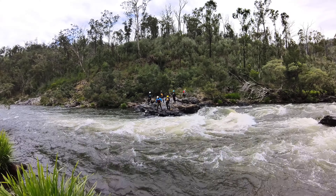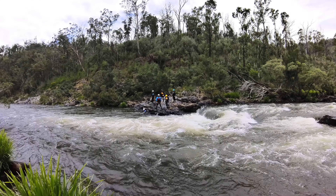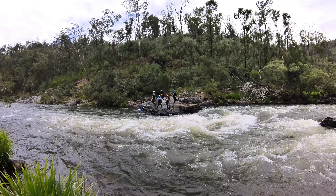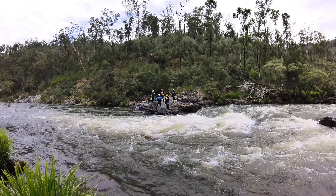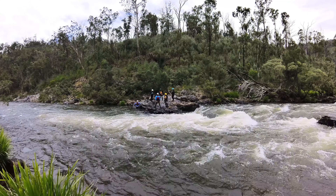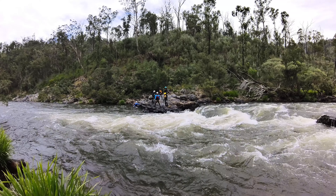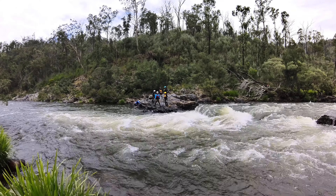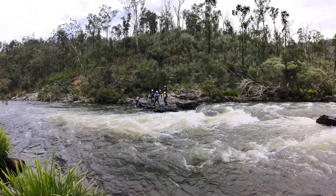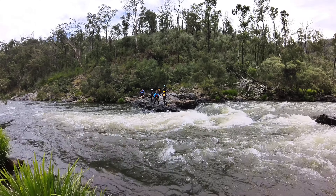Whenever you're standing on rocks, make sure you have a nice stable platform. Wet rocks are slippery, so you can stand to throw the rope, but once you've thrown it, I suggest you squat down or sit down to make sure you don't slip over when the rope gets tight. You'll notice the guy in the white helmet and red jacket has left a bit of tail on the ground — ideally you want to leave about two metres of tail, which allows you to let rope out if you need to release the pressure off the victim.